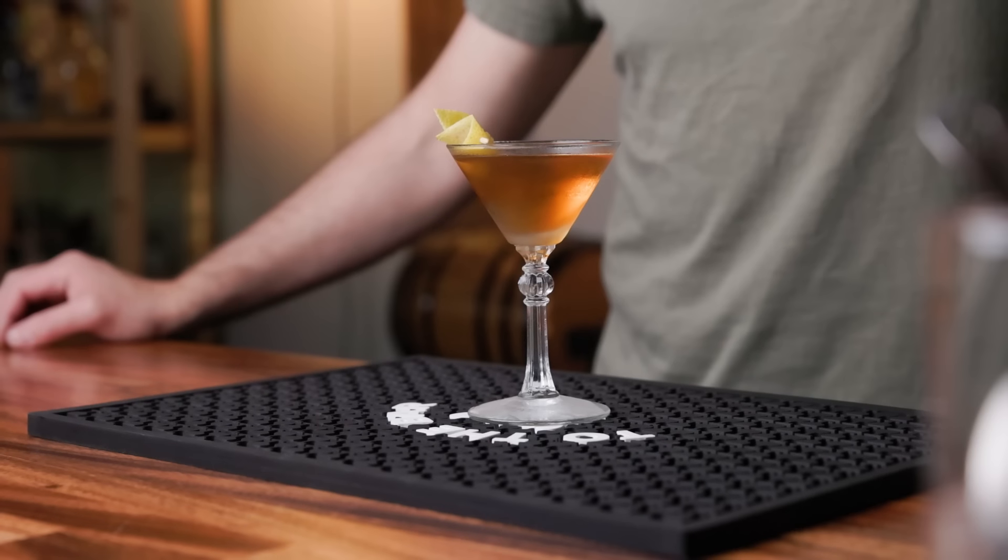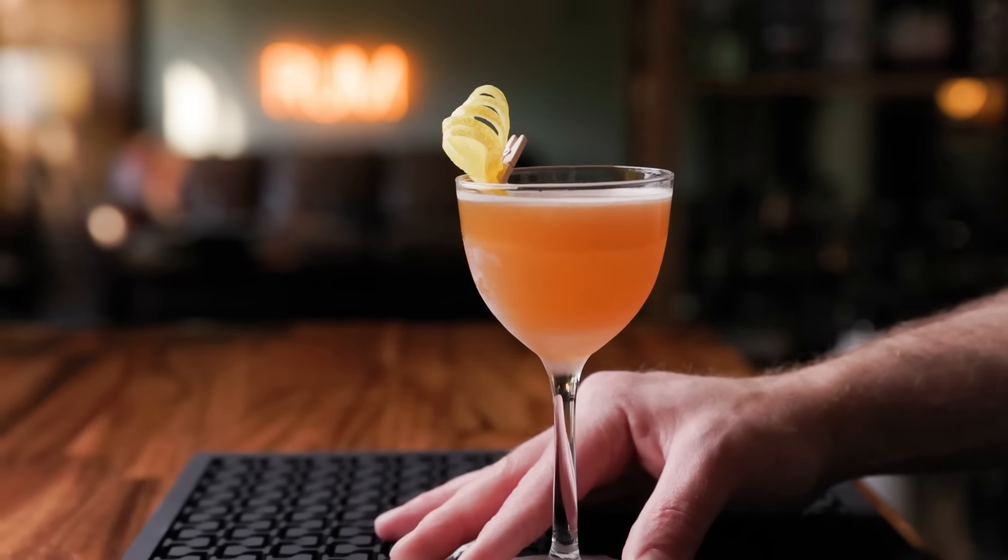Welcome back. It's Anders. Today we are making five drinks — five equestrian themed cocktails — because the Triple Crown is upon us, which is the Kentucky Derby, the Preakness Stakes, and the Belmont Stakes. I'm not a big horse racing guy, but I am a big cocktail guy, and these horse races are closely linked to cocktails. So I thought, let's put together a little list of horsey cocktails.